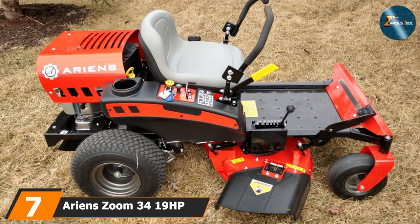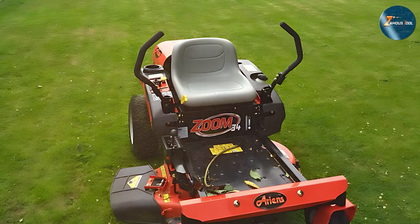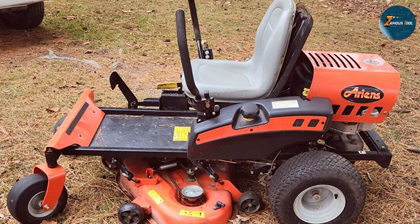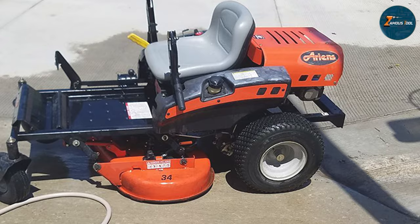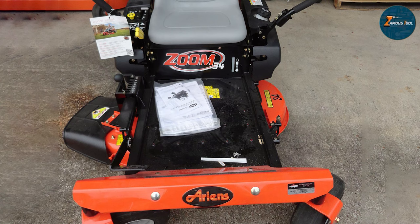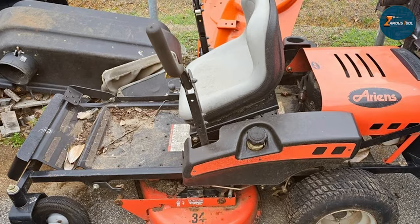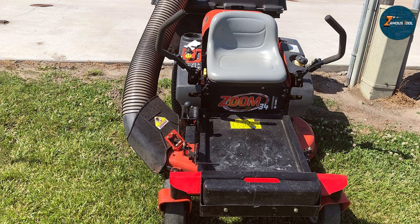Last but certainly not least, at number 7 we have the Ariens Zoom 34, a 19 HP zero-turn mower that brings precision and agility to the forefront. This mower is designed for those who want the maneuverability of a zero-turn mower in a more compact size. The 34-inch cutting deck is ideal for smaller lawns or those with tight spaces and obstacles. The 19 HP engine provides enough power to ensure a smooth, efficient mowing experience. The Ariens Zoom 34 is built with precision and durability in mind, with intuitive controls and a design that reduces fatigue. Its effectiveness is seen in its precise cutting ability and the ease with which it navigates around obstacles, making it a great choice for those who need a compact yet powerful mower.